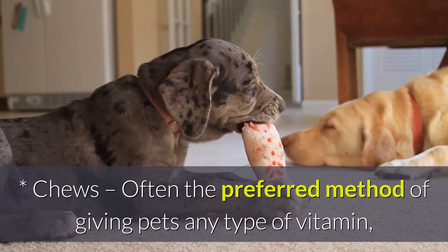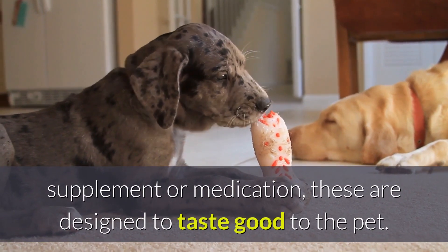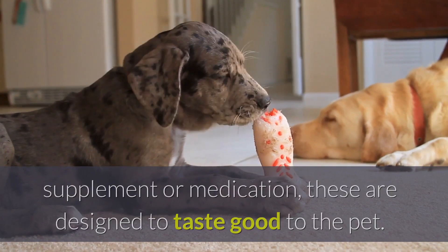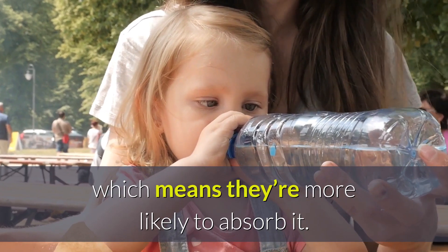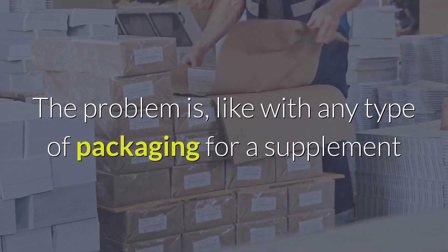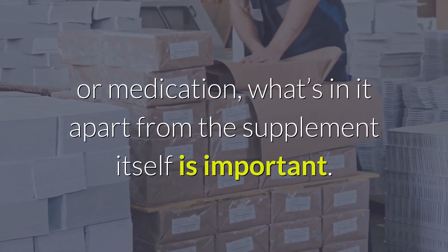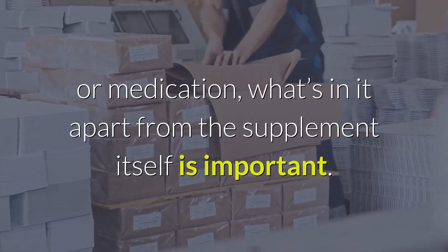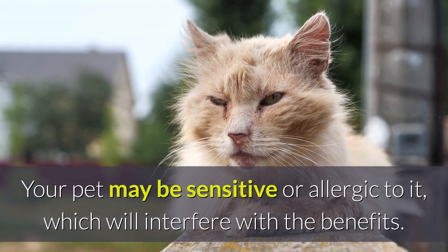Chews. Often the preferred method of giving pets any type of vitamin, supplement, or medication, these are designed to taste good to the pet. Therefore, they're more likely to ingest it, which means they're more likely to absorb it. The problem is, like with any type of packaging for a supplement or medication, what's in it apart from the supplement itself is important. Your pet may be sensitive or allergic to it, which will interfere with the benefits.